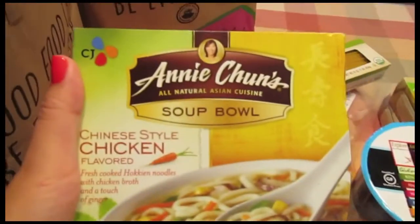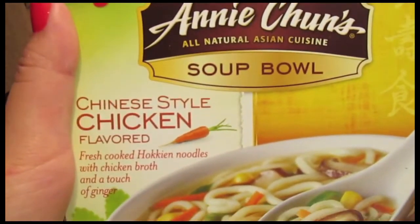I also got my usual Annie Chun Soupals — the Chinese Style Chicken Flavor and also an Udon Soup.